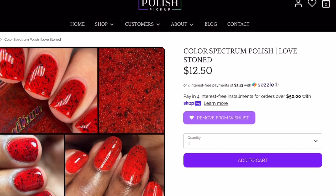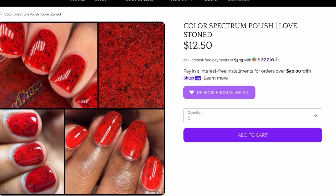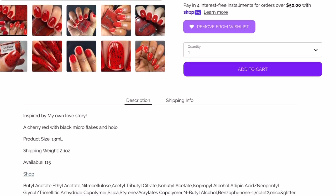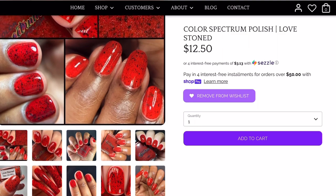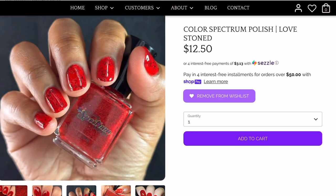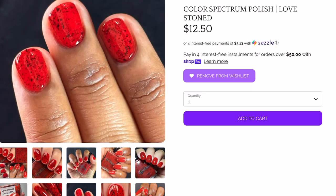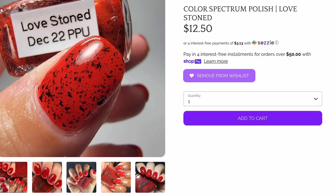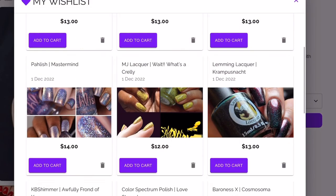Next up is Colored Spectrum — 'Love Toned,' $12.50, 115 available. It's a cherry red with black micro flakes and holo, inspired by the maker's own love story. I am definitely getting this one. I love black flakies and I love a red polish — it's simple but bold enough to make a statement. This is a definite must-have, so I will be shopping right when Polish Pickup opens to make sure it doesn't sell out on me.